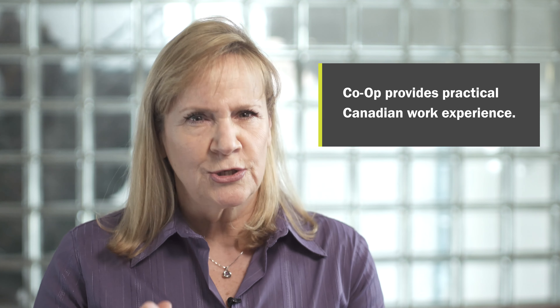Co-op provides practical Canadian work experience related to the field of study. Students are able to explore opportunities and form Canadian connections within their industry. Co-op gives students an advantage in a competitive labor market, and employers value students who graduate with work experience.